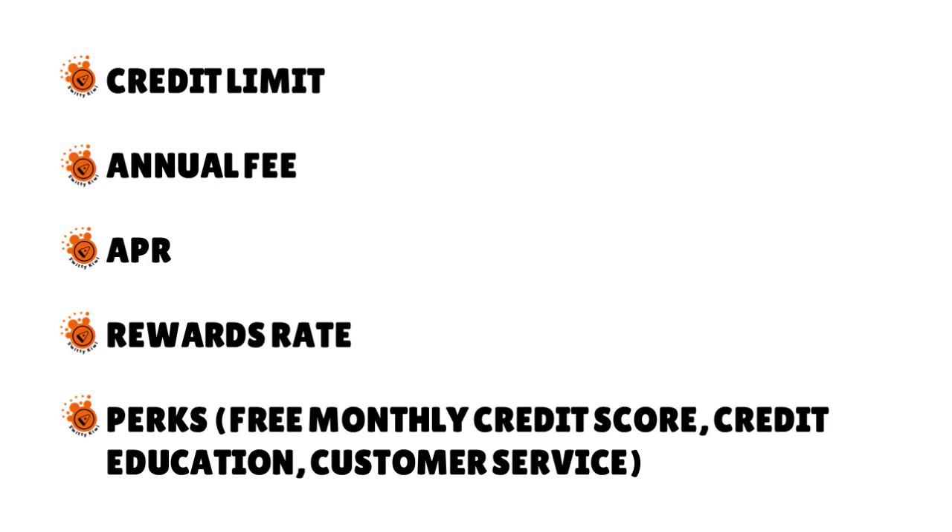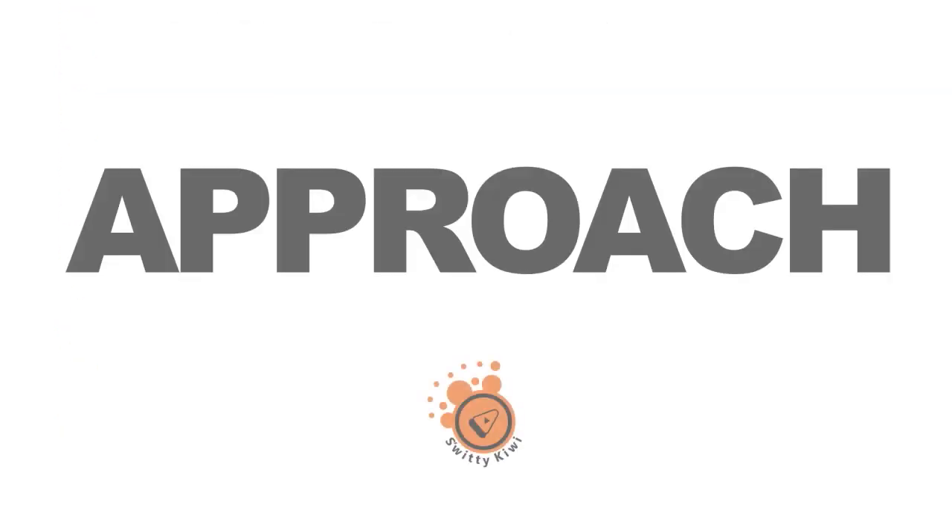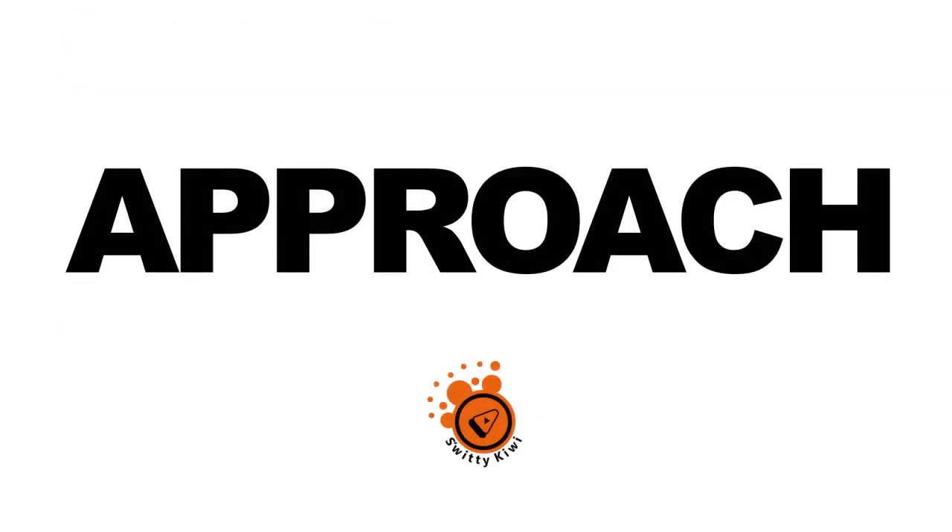By perks, I mean free monthly credit score, credit education, customer service, and so on. Before I get into the actual review, please check out our short video about our credit card evaluation approach. We have on this show a very rigorous method for evaluating, categorizing, and listing credit cards.